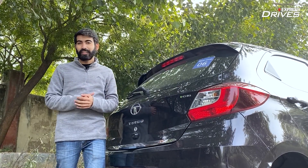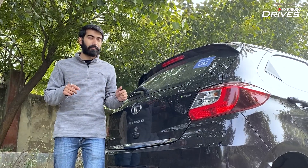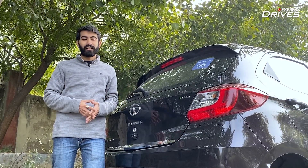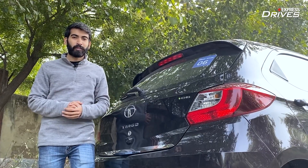What do you guys think about it? Let us know in the comments below. If you liked the video, don't forget to press that like button, subscribe to our channel, and share this video with your friends. I'm your host Mohit Badwaj, taking a leave. Take care.